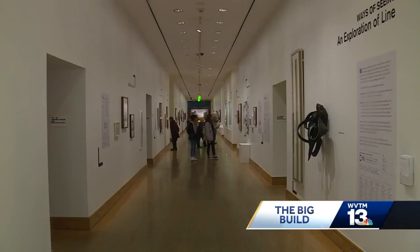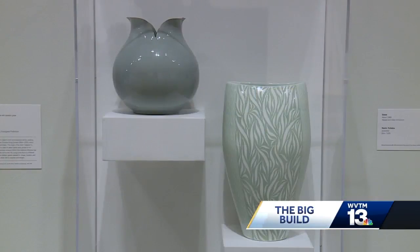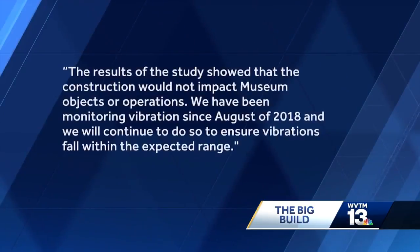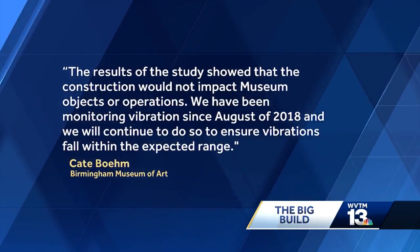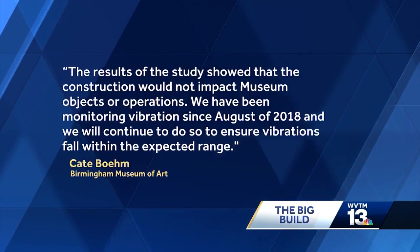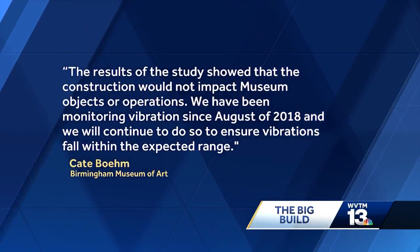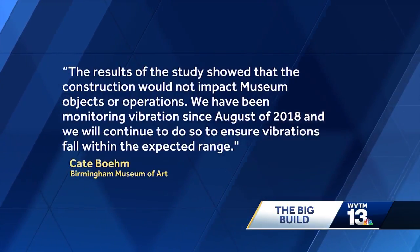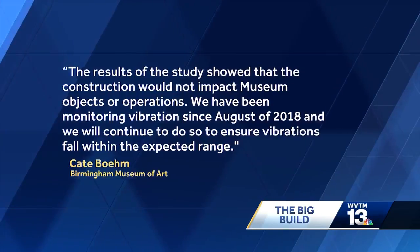Last year, the museum paid for a vibration study to find out if the ground-shaking destruction endangered thousands of pieces of age-old art. A museum spokesperson tells us the results of the study showed that the construction would not impact museum objects or operations, and goes on to say: "We have been monitoring vibrations since August of 2018, and we will continue to do so to ensure vibrations fall within the expected range."